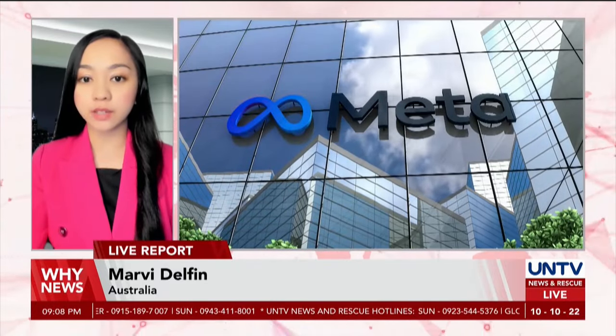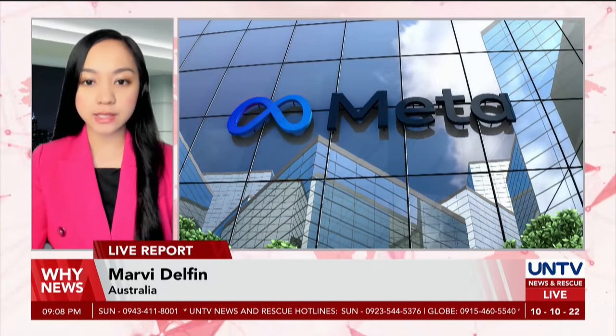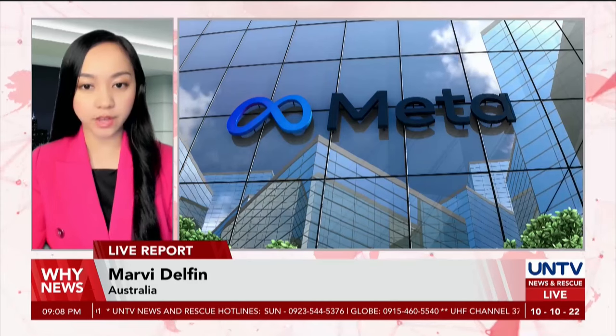Over 1 million users were warned by Meta as over 400 applications were identified as scammers designed to steal account information to hack Facebook.